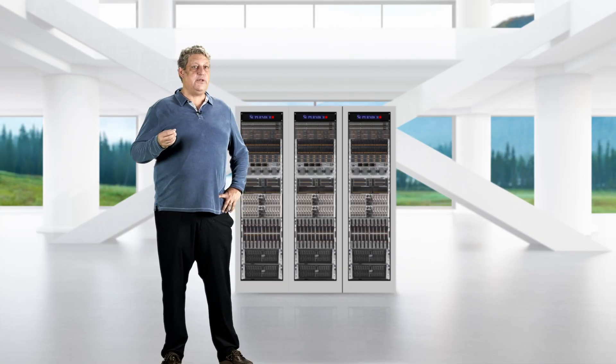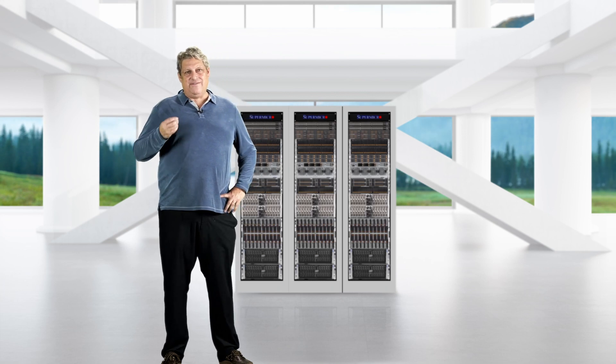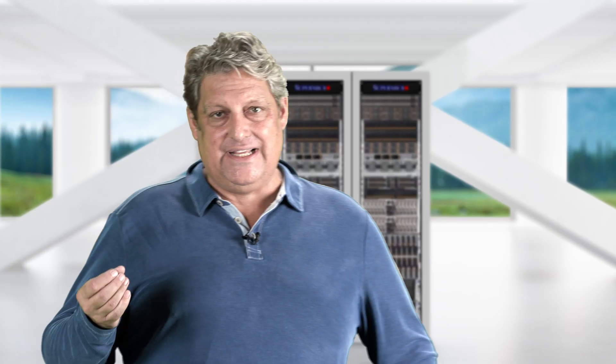The Supermicro advantage includes Universal GPU servers paired with Nvidia's H100 GPUs, configured in a smaller 4U or 5U form factor, with a 1U expansion module available for improved cooling.